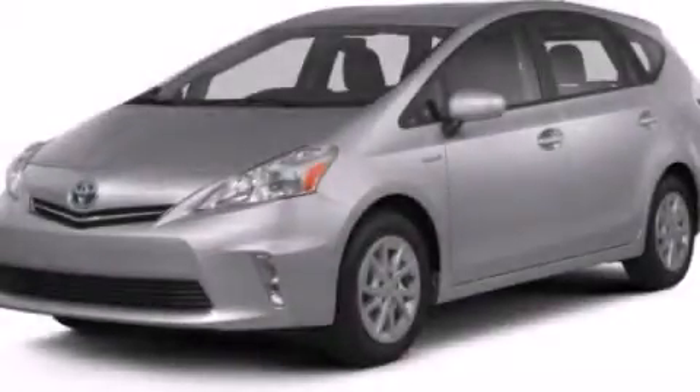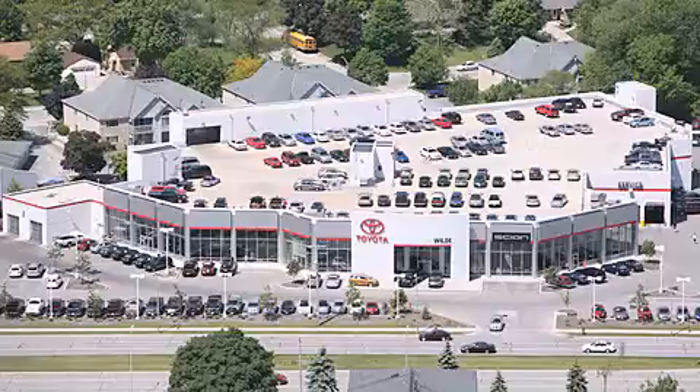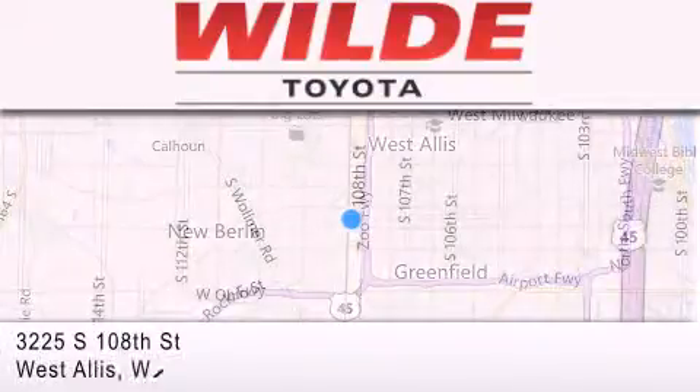We invite you to contact us today to learn more about this vehicle. Wild Toyota is located at 3225 South 108th Street in West Allis. Our goal is to exceed all of your expectations to ensure that you'll return for future visits.